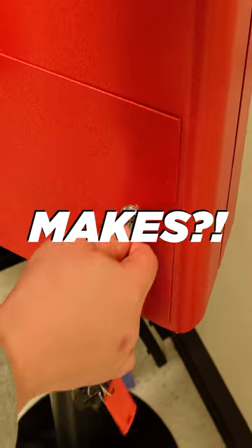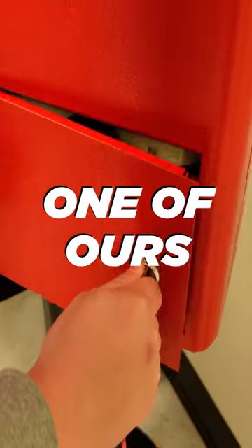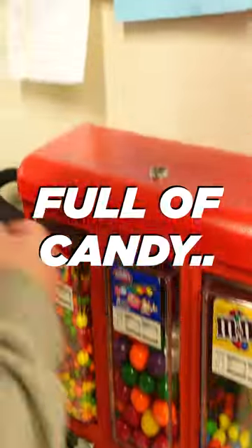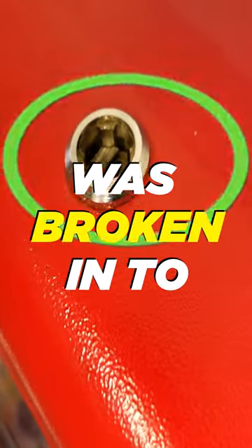Ever wonder how much a candy vending machine makes? Well, we just serviced one of ours at our local grocery store. For some reason, when we showed up, it was still full of candy, and it turns out that the lock on top was broken into.